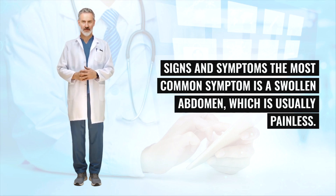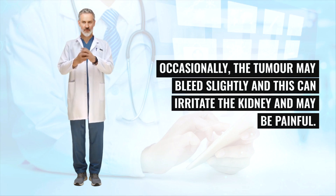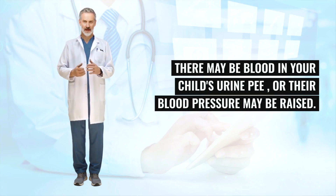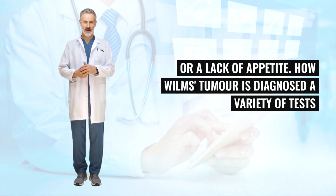The most common symptom is a swollen abdomen, which is usually painless. Sometimes a parent or carer may feel a lump in the abdomen which can be quite large. Occasionally the tumor may bleed slightly, and this can irritate the kidney and may be painful. There may be blood in your child's urine, or their blood pressure may be raised. The child may also have a high temperature, upset stomach, weight loss, or a lack of appetite.